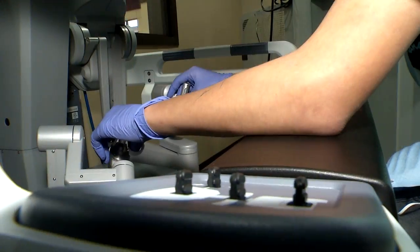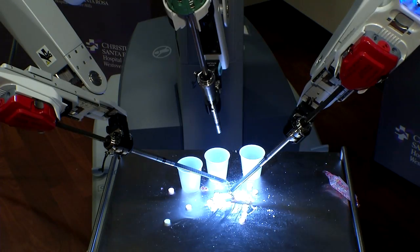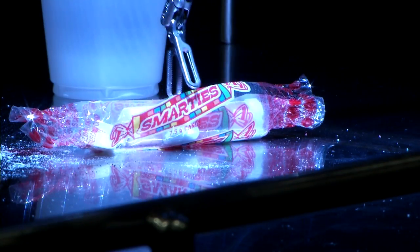They did this while looking through a magnified 3D high-definition system. This allows surgeons to operate through a few small incisions, so patients have a quicker recovery.